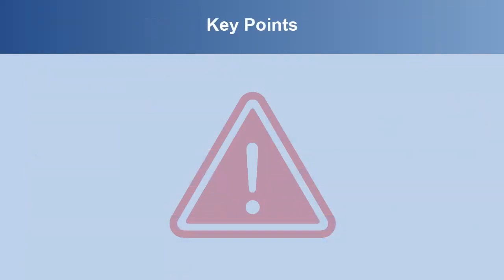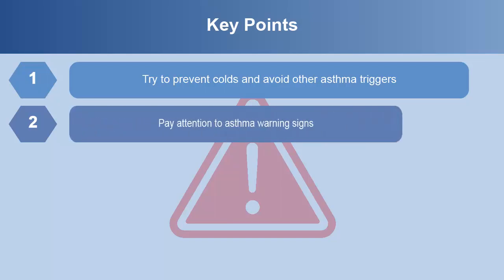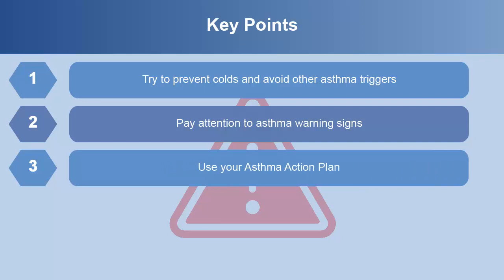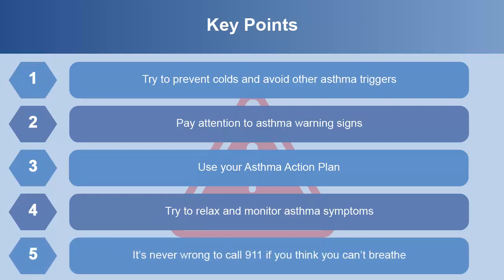Key points from this module are: try to prevent colds and avoid other asthma triggers, pay attention to asthma warning signs, use your asthma action plan, try to relax and monitor asthma symptoms, and remember it's never wrong to call 911 if you think you can't breathe.